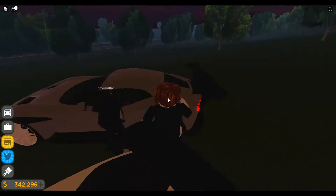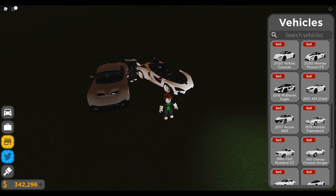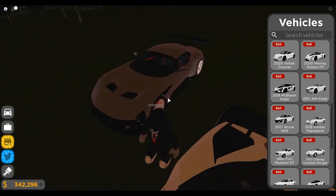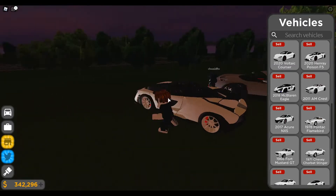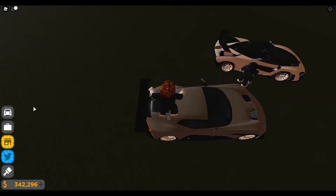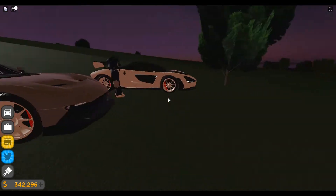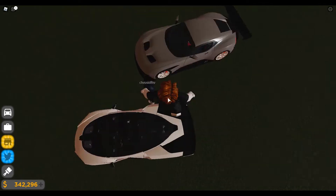Let's talk prices. My Senna was about 1.5 million. The Vulcan was 1.8 million and sells for 1.26 million. It seems like the Senna is a lot cheaper overall. I'm going to say the Senna will probably win the challenge since it's cheaper and performed better overall.